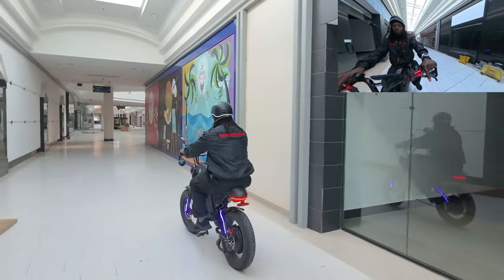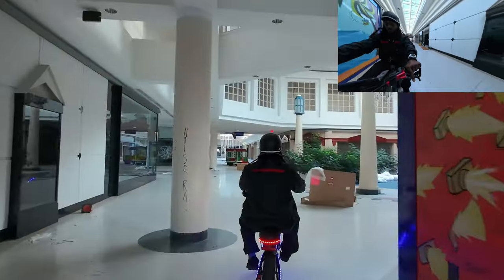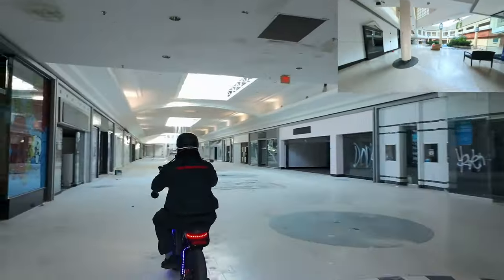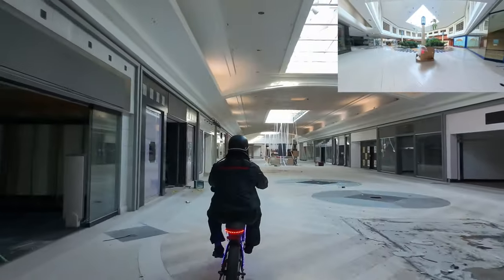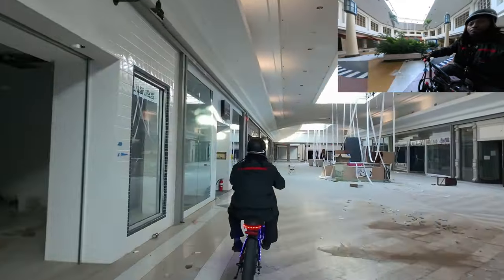Flying this drone inside the mall made me realize a few things. Number one: the drone really does not like reflective surfaces. Any part of the floor — like the shiny tiles in the mall — the drone really does not like that. So it's probably not a good idea to fly this drone close to water surfaces either.